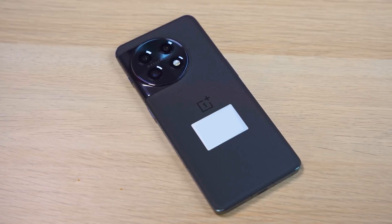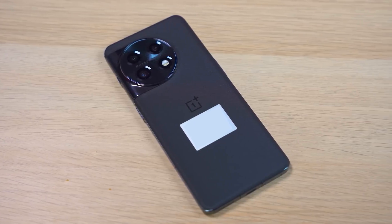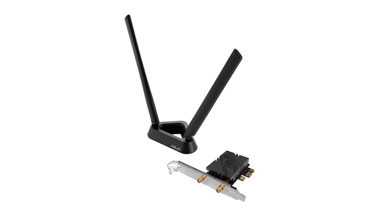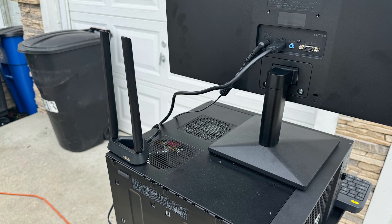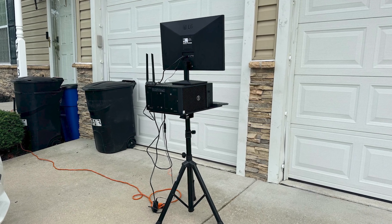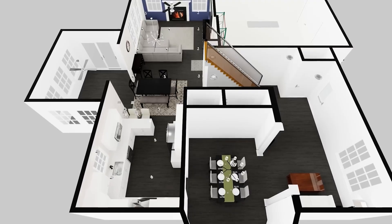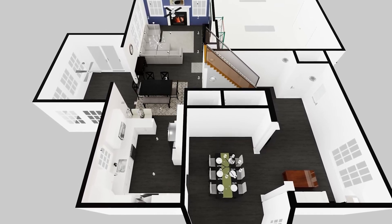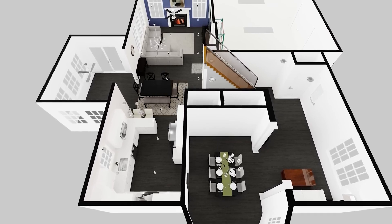Since we're testing Wi-Fi 7 routers, I used two Wi-Fi 7 client devices: the OnePlus 11 5G and the ASUS BE92BT, which I installed in a desktop computer and lugged around my entire house. My house is around 3,400 square feet and I placed each of the routers in my kitchen and ran several speed tests from five different locations.